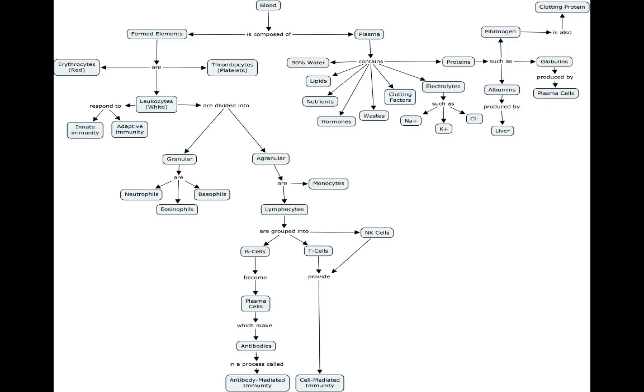Blood is classified as a connective tissue for two basic reasons. The first is that embryologically, it has the same origin as other connective tissues. And the second is because blood connects all your body systems together, transporting oxygen, nutrients, wastes, and all those fun hormones you just learned about.